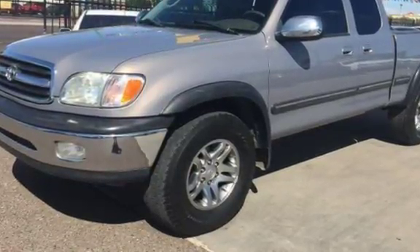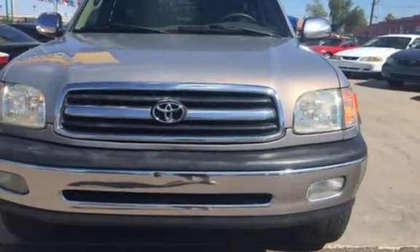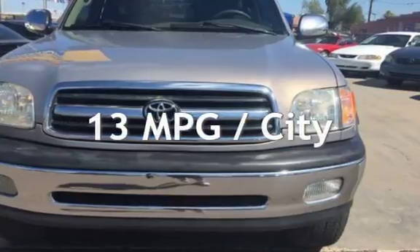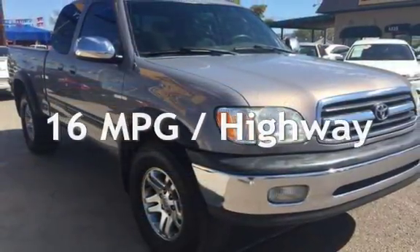This Toyota has less than 198,000 miles on the odometer. Estimated fuel economy for this vehicle is 13 miles per gallon in the city, and 16 miles per gallon on the highway.